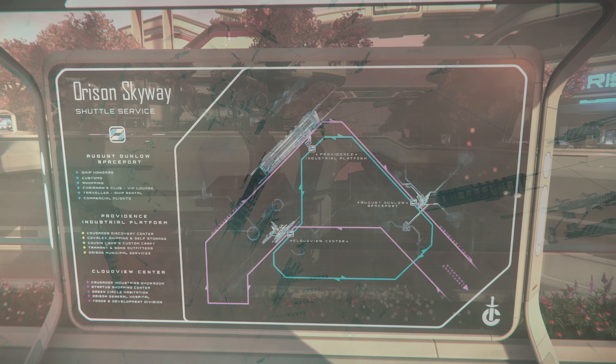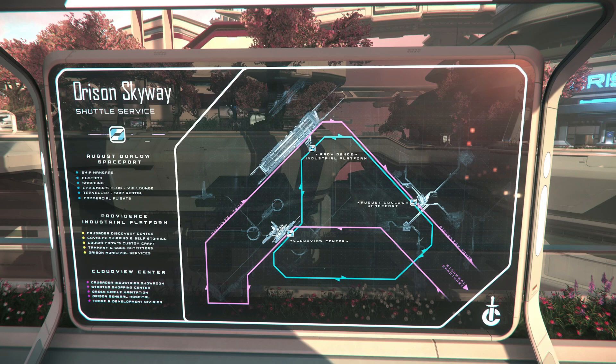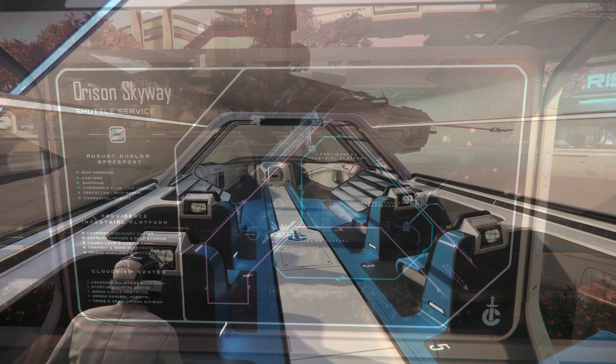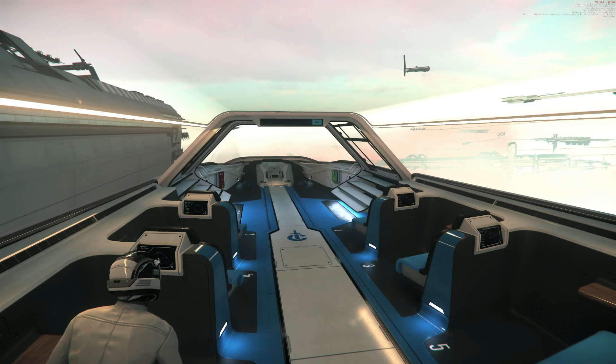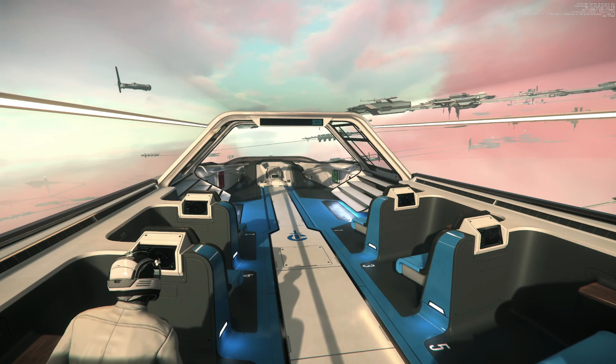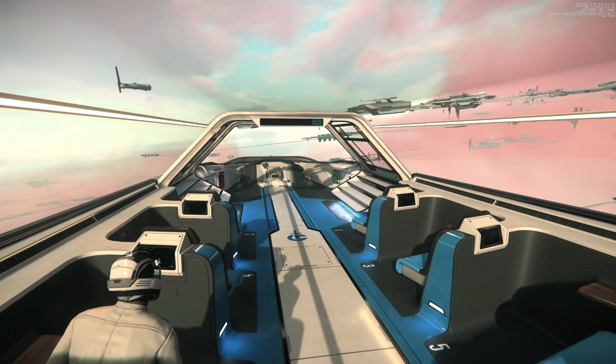On Orison — or is it in Crusader? Whatever, hovering above Crusader — Orison has established a more streamlined system. The Orison Skyway currently has a single line with stops at Cloudview Center, the Providence Industrial Platform, and August Dunlow Spaceport. Shuttle service operates on a bi-directional looping system so passengers can get direct access to any platform from any other location. A secondary line, the Discovery Tour, is slated to open sometime in the near future, where citizens will eventually be able to see creatures inspired by their funding.